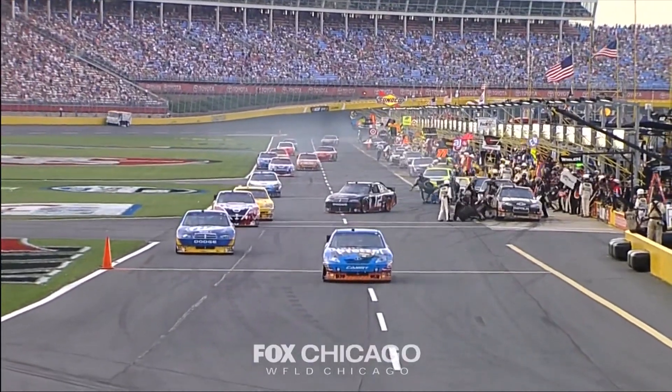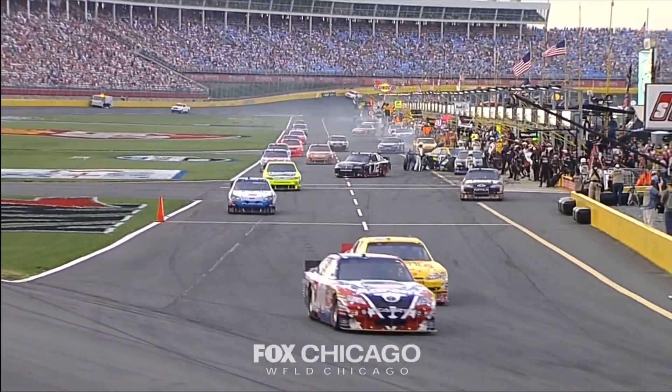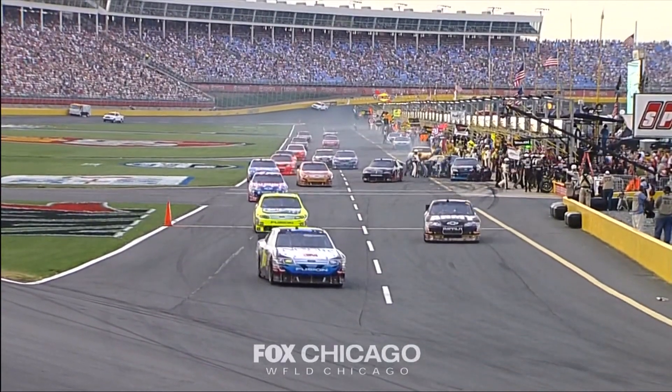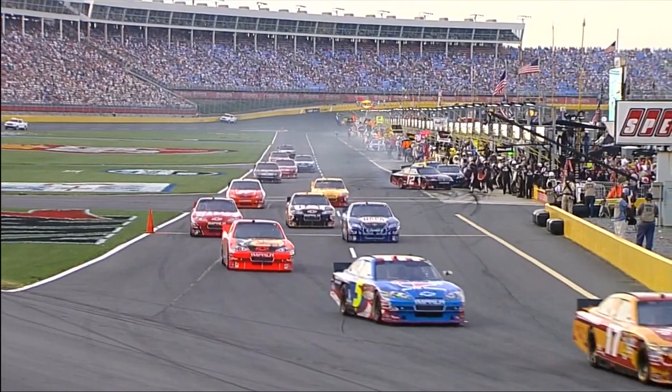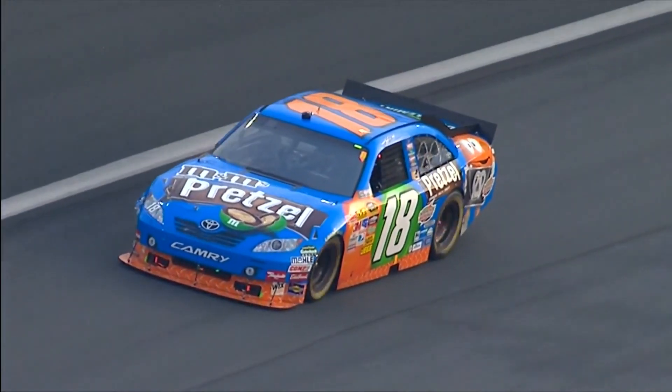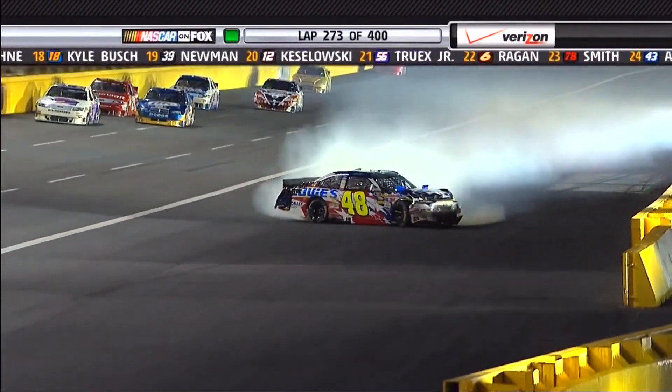Kyle Busch coming out of his pit — crash with the 12. Brad Keselowski trying to get in, and this is after Kyle almost had a collision with another car trying to get out of his pit stall. So everyone except for Jimmie Johnson, and he hits hard.